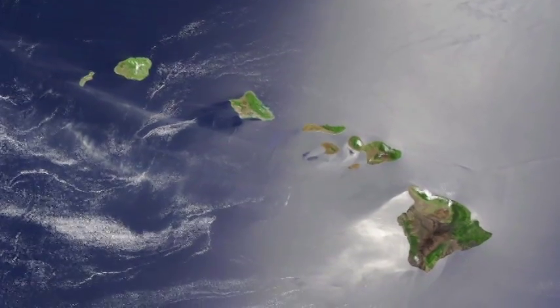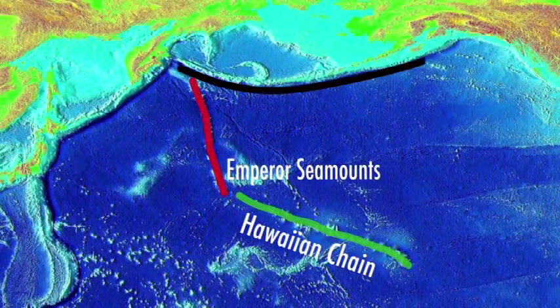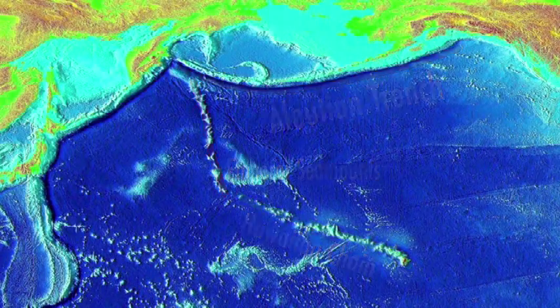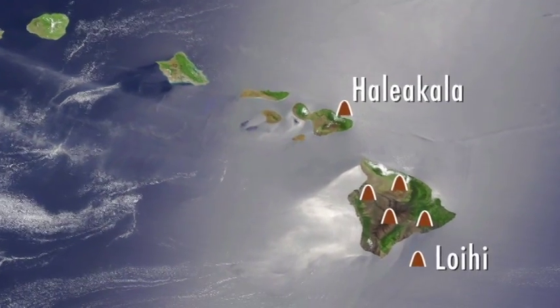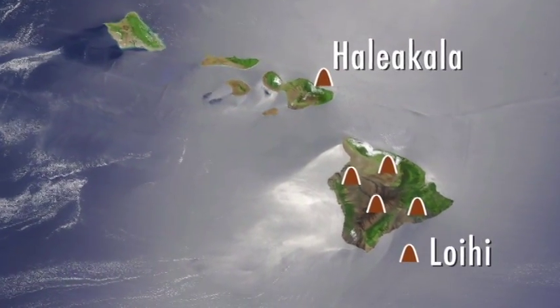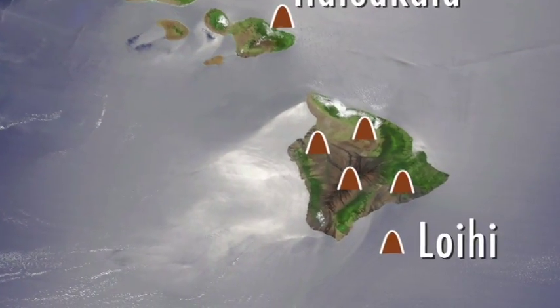The Hawaiian hotspot has existed for at least 80 million years, leaving in its wake a long string of islands and submerged volcanoes called seamounts, extending all the way to the Aleutian Trench. Today, volcanism extends from Haleakala Volcano on Maui, across the big island, to an undersea volcano named Loihi. This volcano is still about 1,000 meters beneath the surface and not likely to become the next Hawaiian island for another 200,000 years or so.